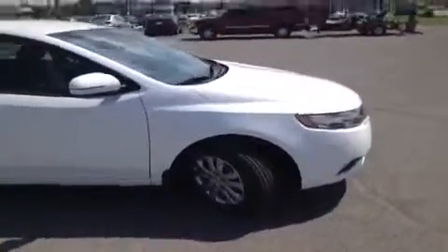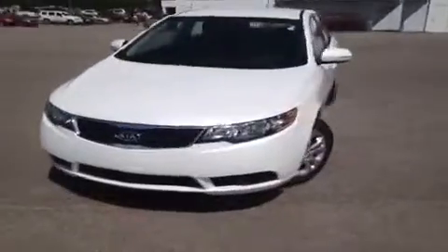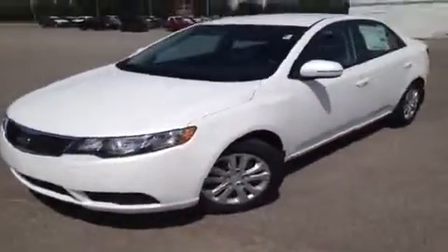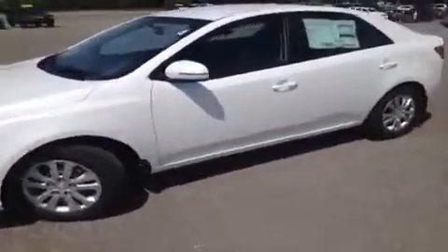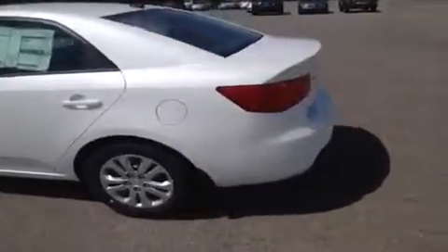For more information or to check the availability of this brand new Forte, just come on down and see us. We're located in Franklin, Tennessee, just off of Interstate 65, right off of Exit 65 at 1413 Murfreesboro Road. You can also give us a call at 888-696-9185, or visit us online at www.carnivalkia.com.